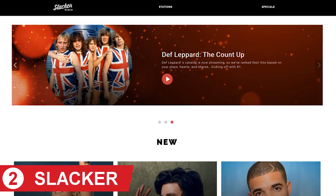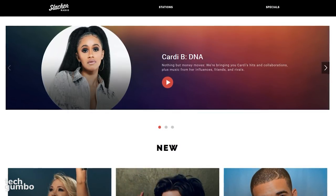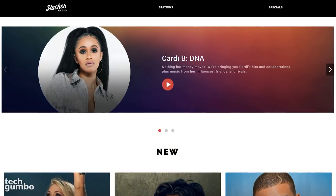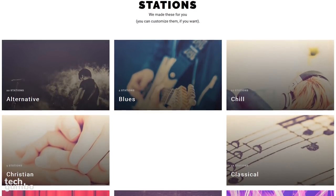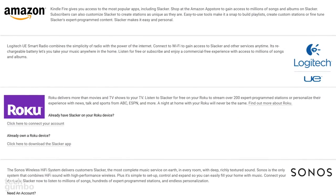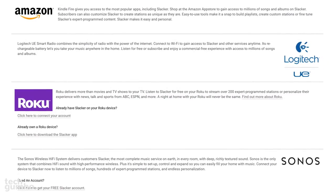In the runner-up spot at number two is Slacker Radio, which launched way back in 2007. Many of you might be surprised Slacker is ranked so high. In testing, it surprised me just how good this service is. It features more than 300 curated stations created by professional DJs who have experience in curating music content. The mobile and smart TV apps for Slacker far exceed the others on this list, including the number one pick, for ease of use and functionality.